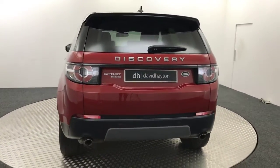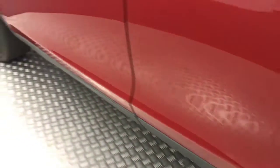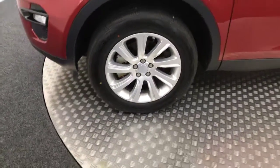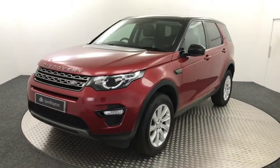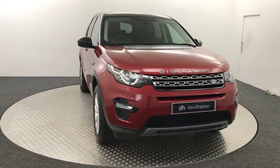Coming round this side again, it's nice and tidy. Alloys are all clean, paintwork is free from any major scratches or scrapes, there's no nasty dents, and there's your final alloy. It's got loads of service history from Land Rover, it's just had the one previous owner, and it's got two remote keys with it as well.